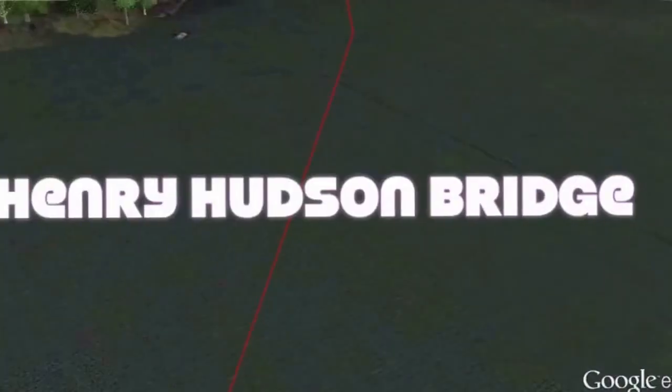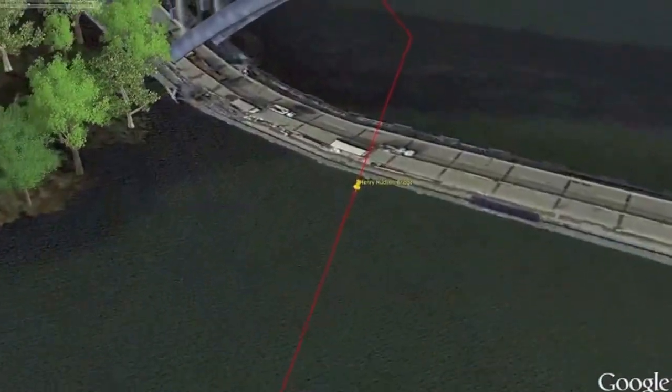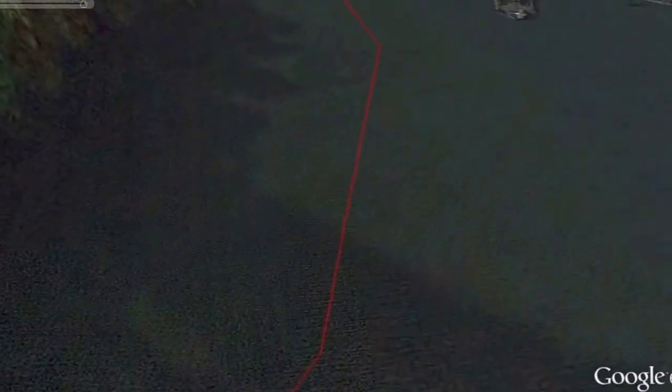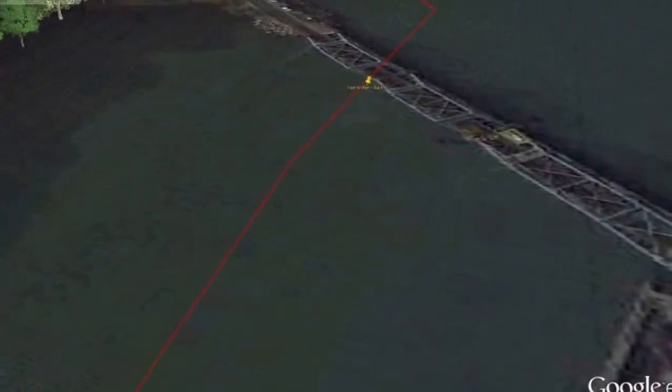The Henry Hudson Bridge is coming up, which is a steel arc toll bridge in New York City across the Spuyten Duyvil Creek. It connects the Spuyten Duyvil section of the Bronx with the northern end of Manhattan to the south. Right before the train bridge is an excellent place to stop, take a breather, gather your thoughts, because the second half is right around the corner.